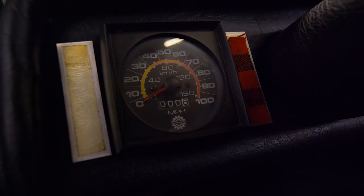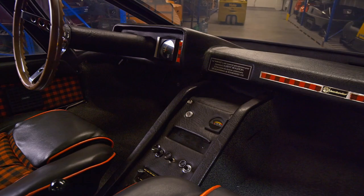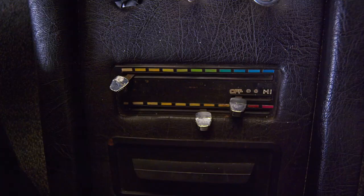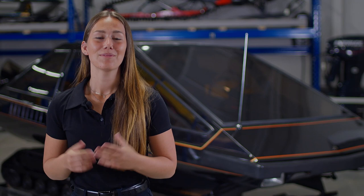The instrument panel is equipped with an odometer, a speedometer, a 12-volt power socket, a headlight control, an instrument panel display, a temperature gauge with heater, and even an AM and FM radio.